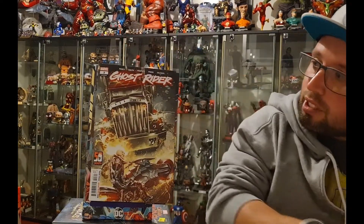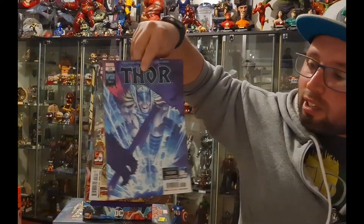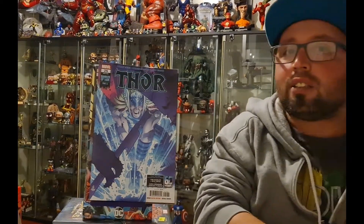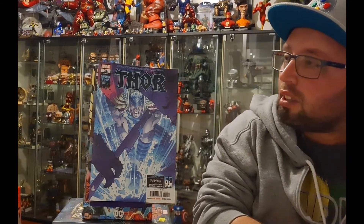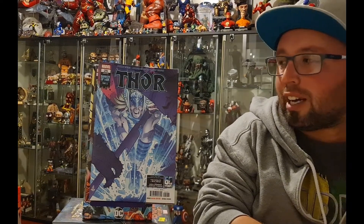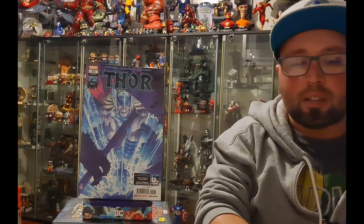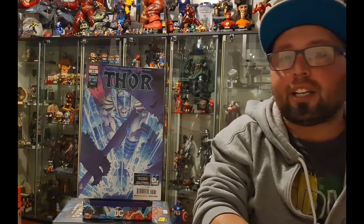I have Ghost Rider number three — I've really been enjoying this new series. I have Thor 25; I'm not really reading Thor but this is a tie-in to the Hulk versus Thor book, so I had to get that.